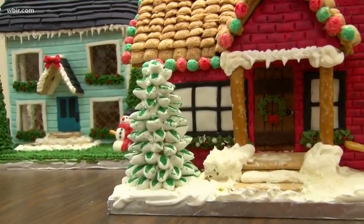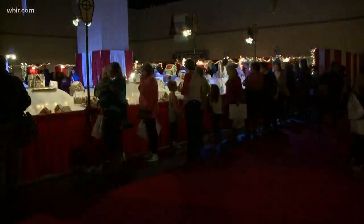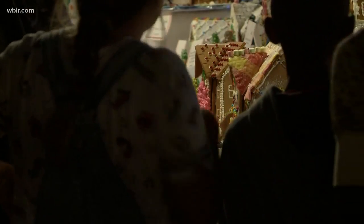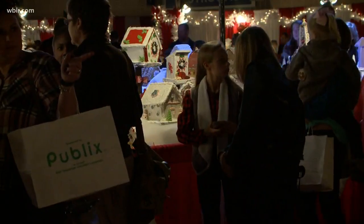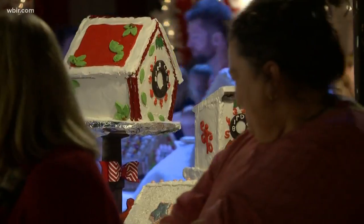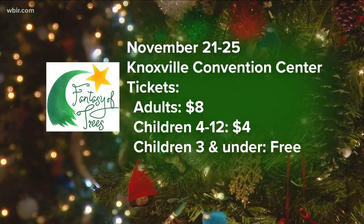I'm Emily Stroud, Live at Five at Four. So glad she cleared it up — we can't eat them. You might get more than you bargained for if you snack off some of those houses. But they are for sale. More coming up on this special edition of Live at Five at Four, live from the 2018 Fantasy of Trees.